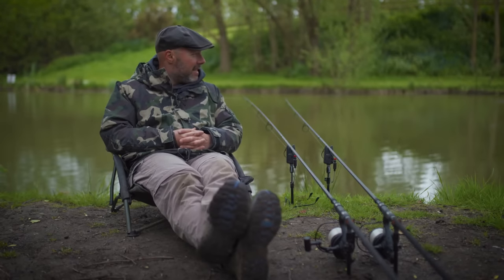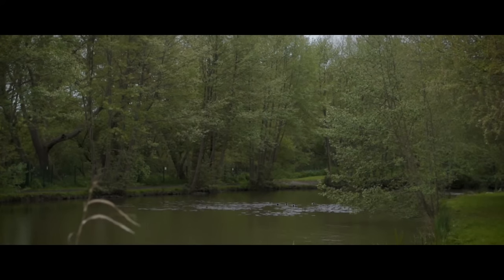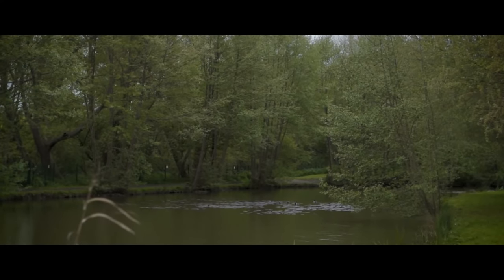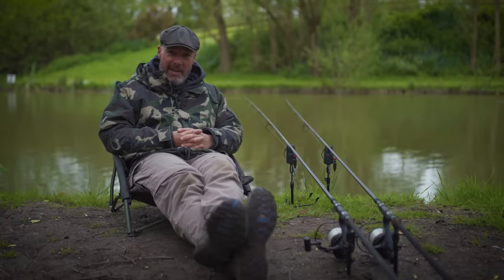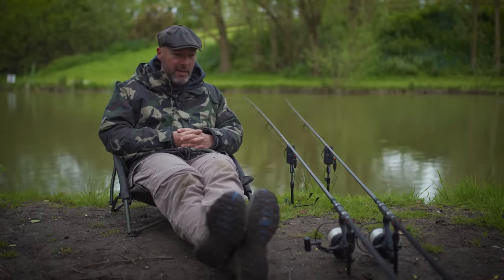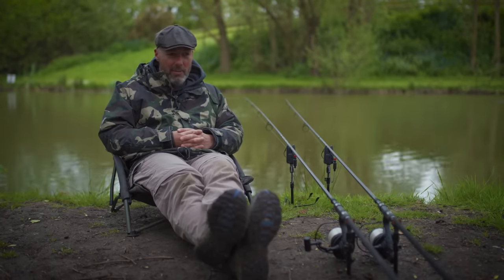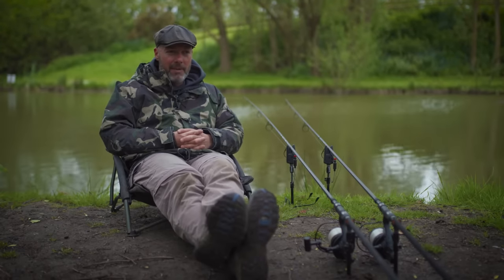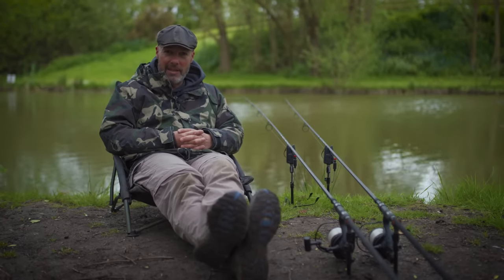We're down here at the beautiful Hintlesham Fisheries in Suffolk. We've got a lovely lily pad lined bay behind me — a long stretch terminating in a bay to my right. The fish have been getting down here, I've had a few bites today. Location comes first and foremost, so let's start by looking at location in the summertime before we get into the myriad of summer details.